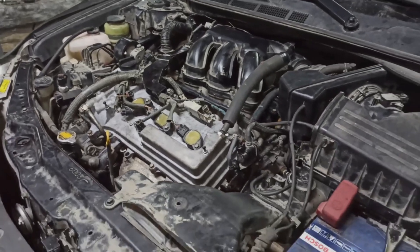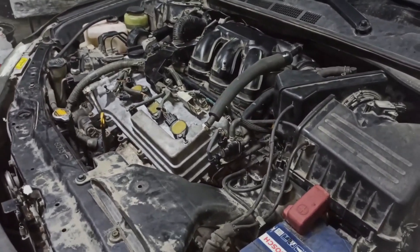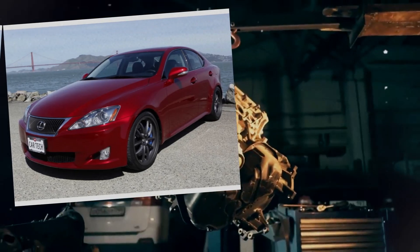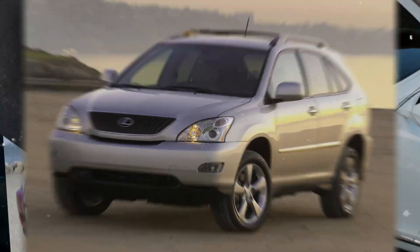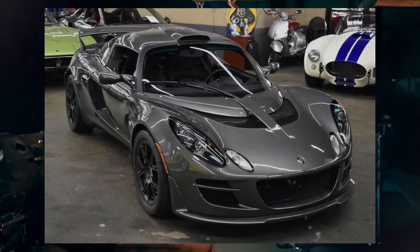It also found a place in several Lexus models, such as the IS-350, GS-350, and RX-350, and even powered the Lotus Evora S and Exige S.